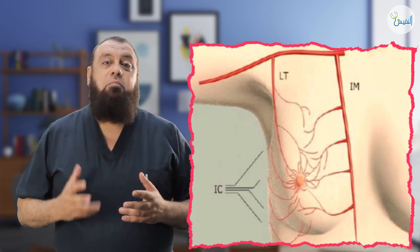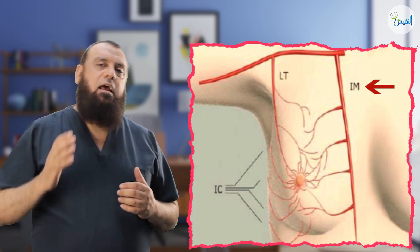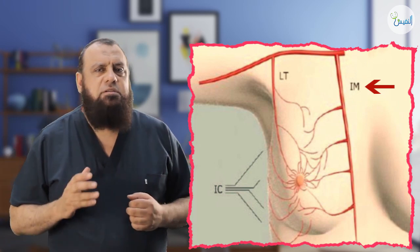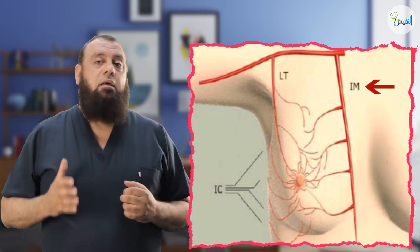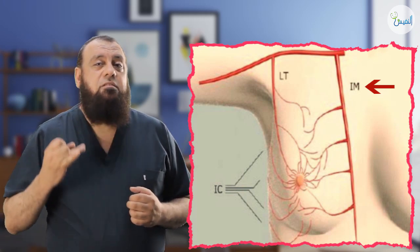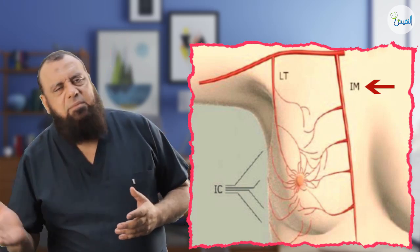Number one, the arterial supply of the breast. The breast is supplied by three sources. What we call medial perforators — these medial perforators come from the internal mammary, which is a branch of the subclavian artery, through the second, third, and fourth intercostal spaces. So they are called medial perforators.